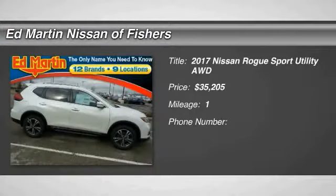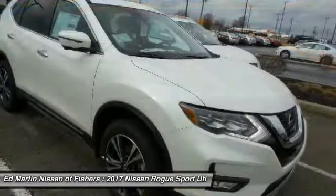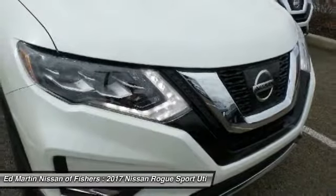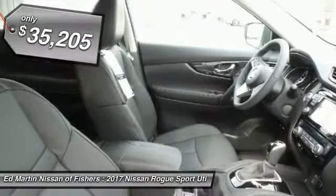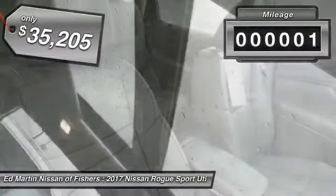2017 Rogue. The stylish Rogue gets 27 miles per gallon and still boasts nearly 58 cubic feet of cargo space. With a 5-star side impact safety rating and intuitive all-wheel drive for confident handling, the Rogue is more than you expect and everything you deserve, and is priced below $40,000. This vehicle has less than 100 miles.